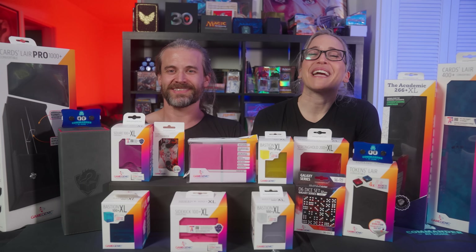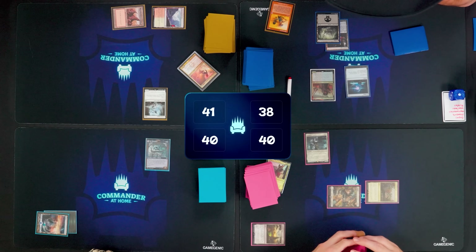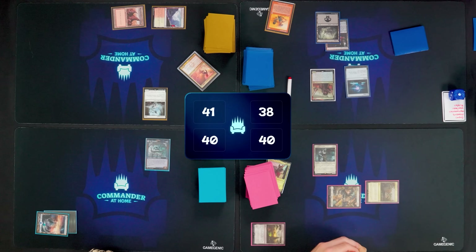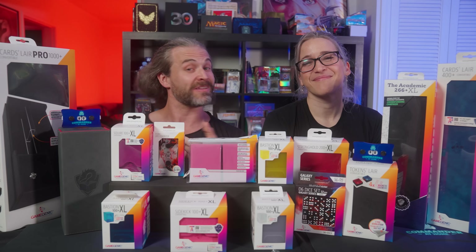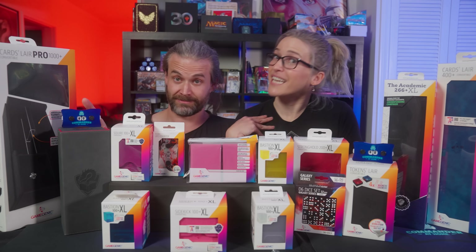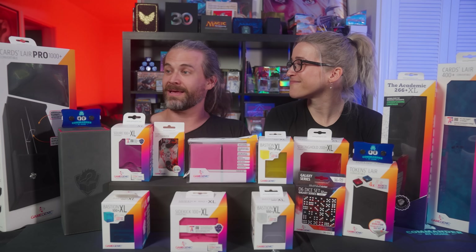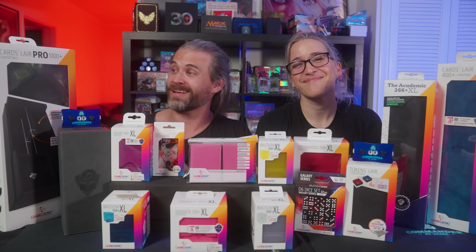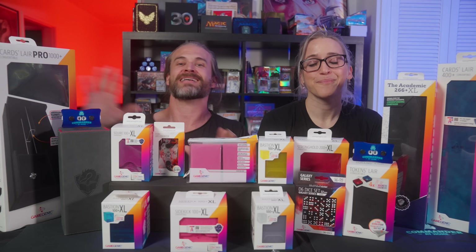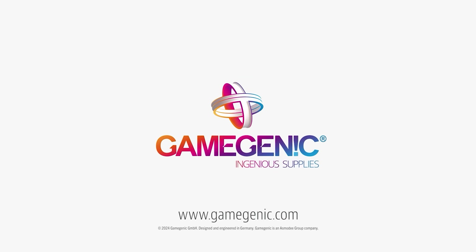Commander at Home is thrilled to be sponsored by Game Genic, your new favorite gaming accessory company. We actually worked with Game Genic already on the play mats you see us using on the show, and we're thrilled with the possibilities of making all kinds of cool new Commander at Home merch with them in the future. They've done some amazing partnerships like Tolarian Community College's academic deck box that you can find at your LGS. And if you have a ton of Commander decks like us, the Card Lair Pro is fantastic for protecting them, organizing them, and making sure you don't just lose them somewhere in your house. Thanks to Game Genic, and we hope you enjoy the show.